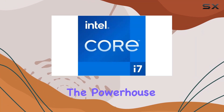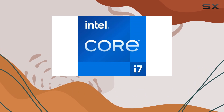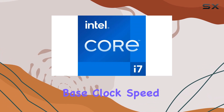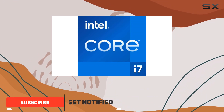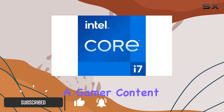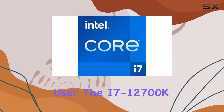Today we're diving into the powerhouse that is the Intel Core i7-12700k. With its 12 cores and a base clock speed of 3.6 gigahertz, this CPU means business. Whether you're a gamer, content creator, or power user, the i7-12700k promises to deliver exceptional performance across the board.